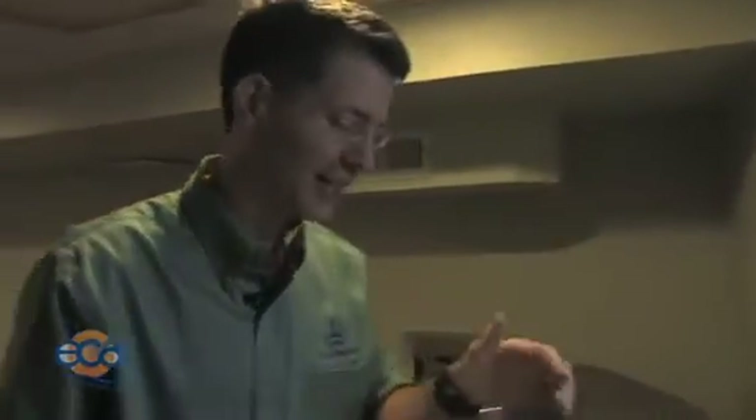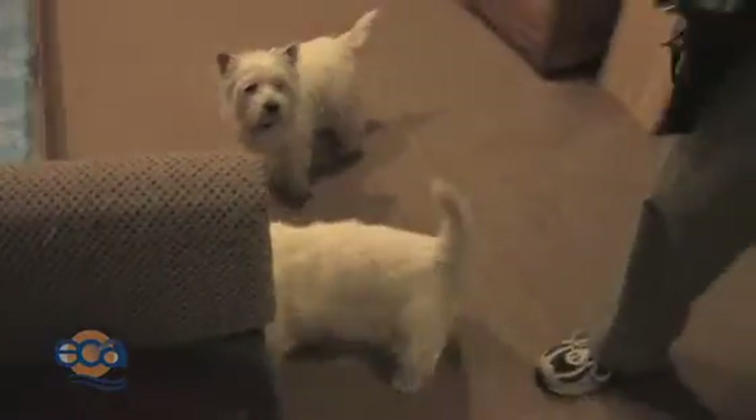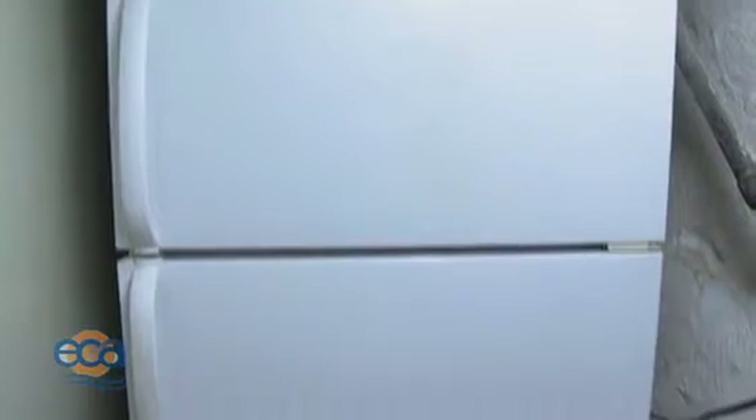Lots of people have a second fridge or a second freezer. We have to live our lives. If you don't need this all the time, keep it filled with jugs of water — take the old orange juice jug and fill it up with water. Keep things in it. That way the fridge will work more efficiently, even though it's an older fridge.